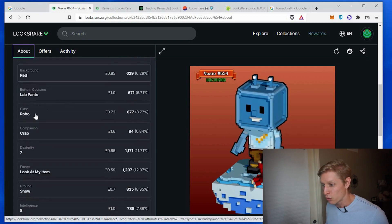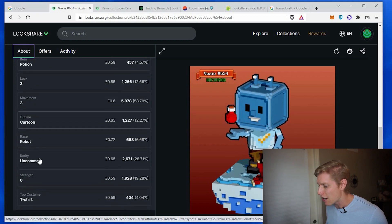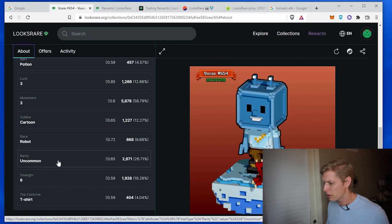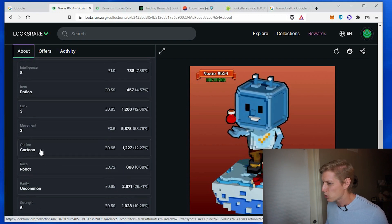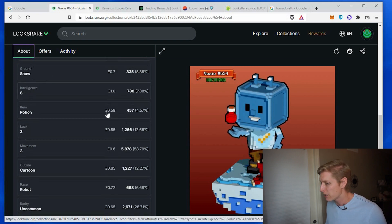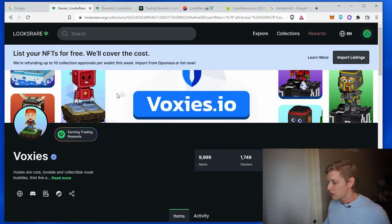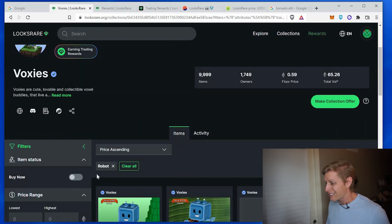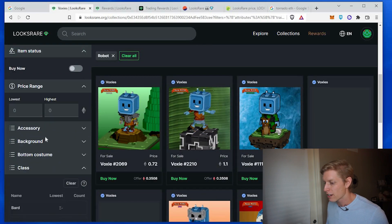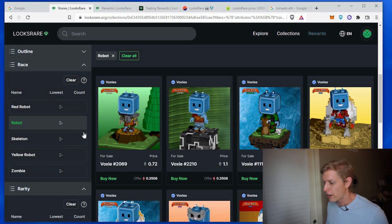It is a robo class, and if I go down it is uncommon. So let's check out what a robo uncommon is currently worth — it might be that the pet drives the value of this item, but let's check into that. I'll select robot and you'll see that it filters the market for any item that has that robot class. Then I want to go down to rarity to check for uncommon rarity.